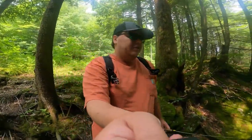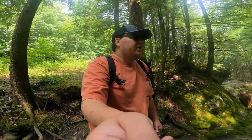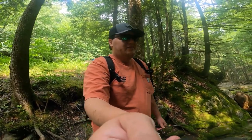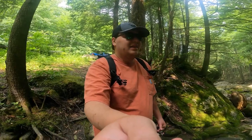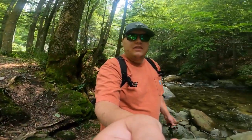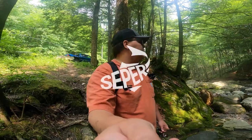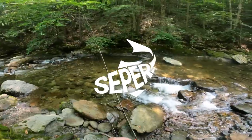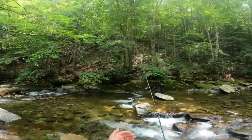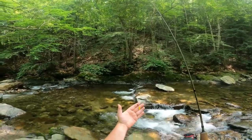Brook trout don't get very big in creeks like this, so if we have to get a couple we will. I'm not going to keep anything under like seven or eight inches. They do stock parts of this with brook trout, but I think that's going to be enough rambling. We're going to get casted out in this water and see what kind of luck we can get today. We're just going to be using the micro setup — we've got this gorgeous micro tube, the happy meal color.